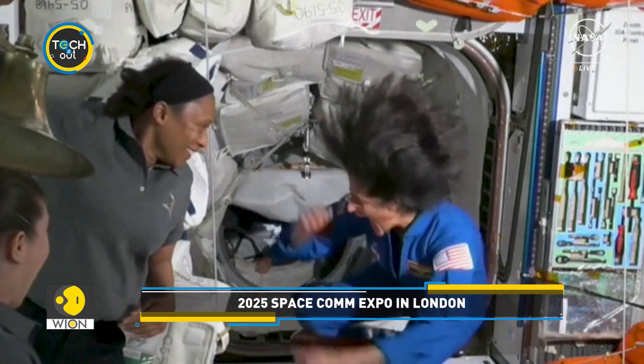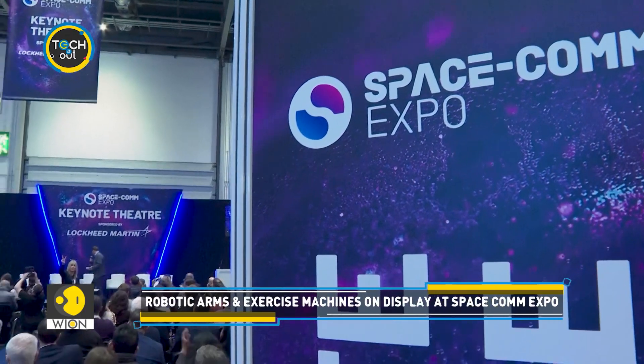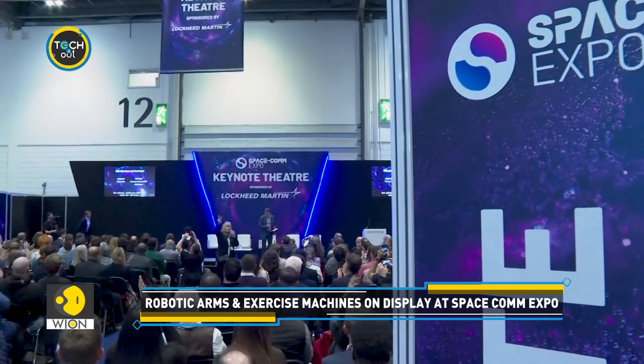Have you ever wondered how astronauts keep themselves fit and healthy in space? The Spacecom Expo held in London might have some answers.